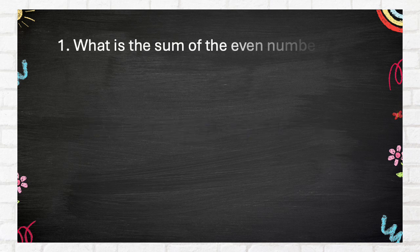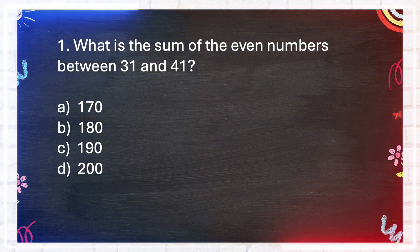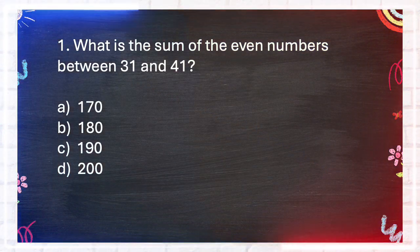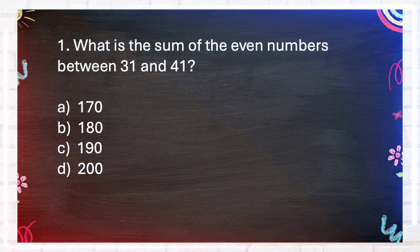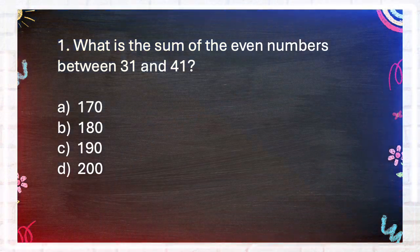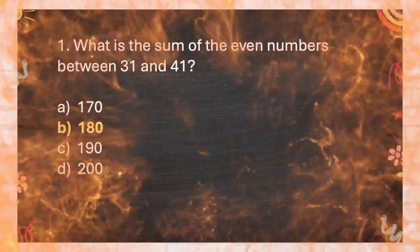Question number 1. What is the sum of the even numbers between 31 and 41? A. 170, B. 180, C. 190, D. 200. The answer is B. 180.